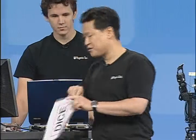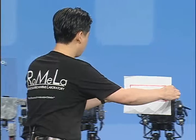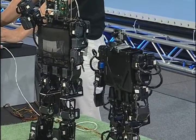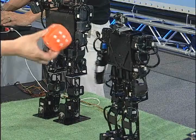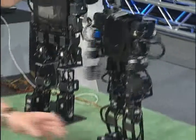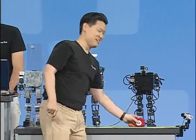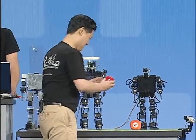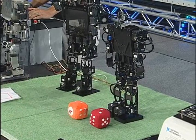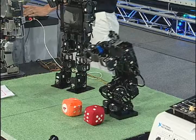Now let's try to play a game with Darwin. I wrote 'dice.' Darwin, would you like to play a game of dice? We have two dice here. Let's give the orange dice to Darwin. Darwin, here's your dice. You got a two. My turn — I'll use the red one. I got a three, Darwin. Who wins? You lose. I win! Thank you, Darwin.